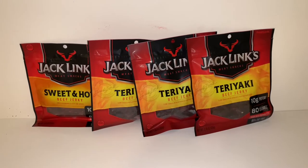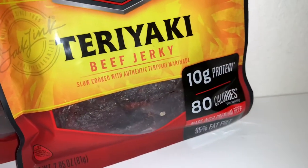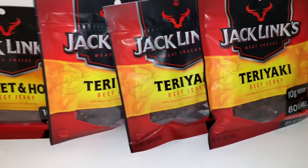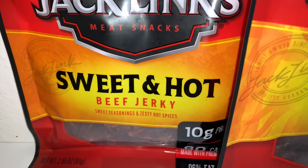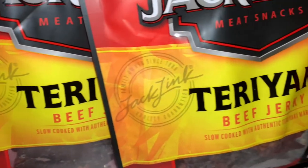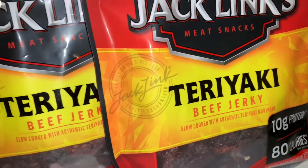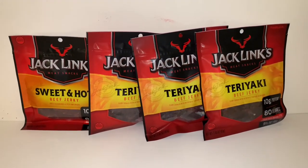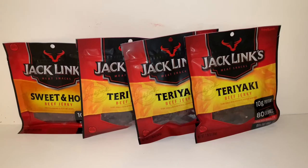The last items from Target are these Jack Links beef jerky packs — 2.85-ounce bags. The flavors are according to what my kids like: one son likes it sweet and hot, so I got the sweet and hot beef jerky pack. My other three kids prefer the teriyaki flavor — also kind of sweet but not hot. That's why there's one different from the rest; it's not a mistake, it's because my one son likes the hot flavor.